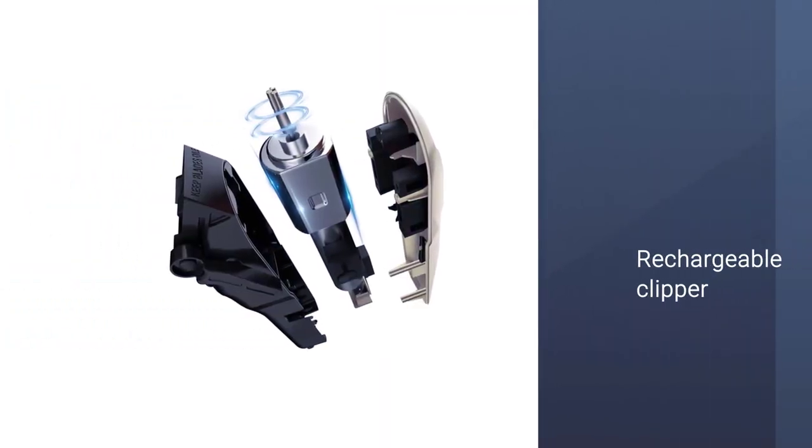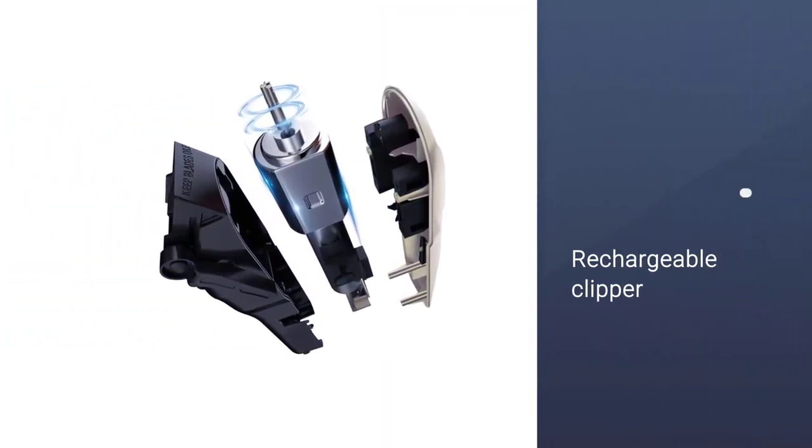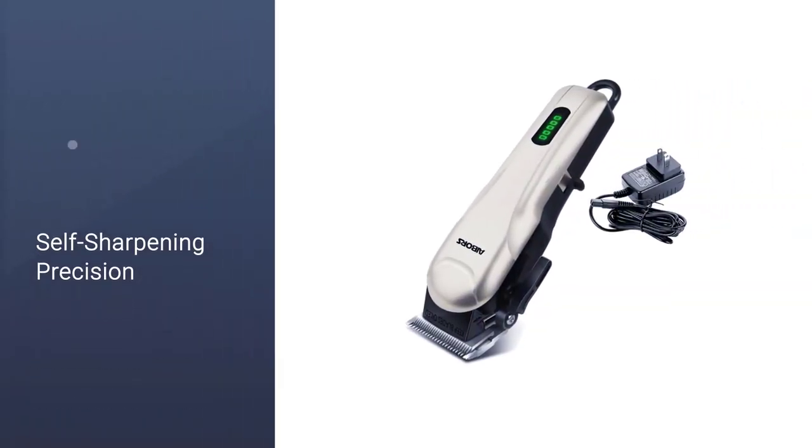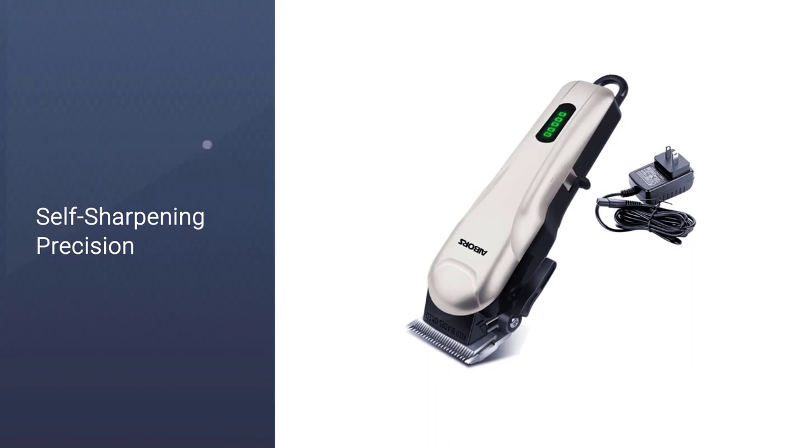The adjustable blade cutter head ensures that you'll always get the length just right. They can also hold a charge for up to three hours, more than enough time to get the job done.